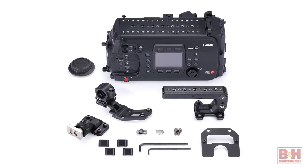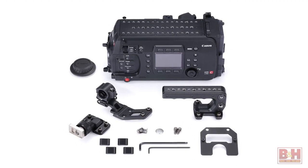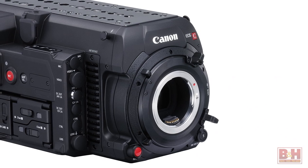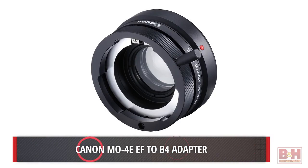The C700 is also one of the most configurable cameras we've ever seen from Canon. Starting with the mount, the camera can be set up to use EF or PL mounts, and even the B4 mount with the use of a Canon adapter.